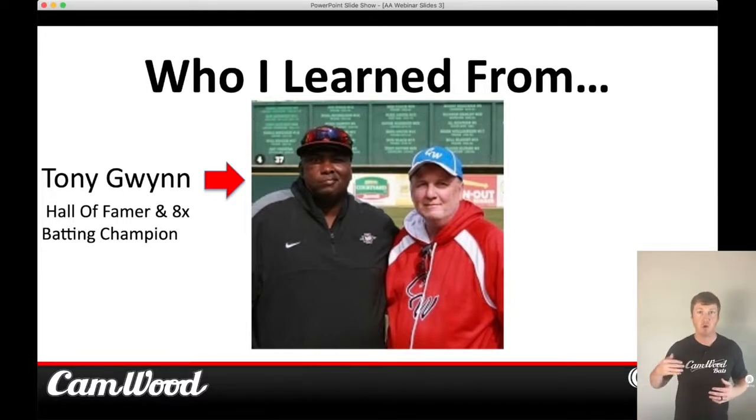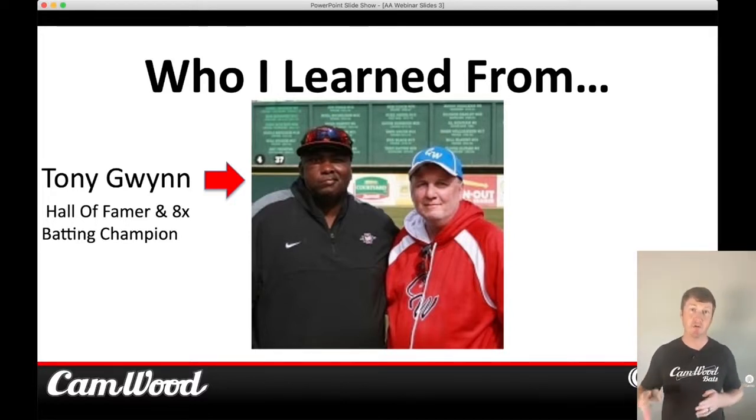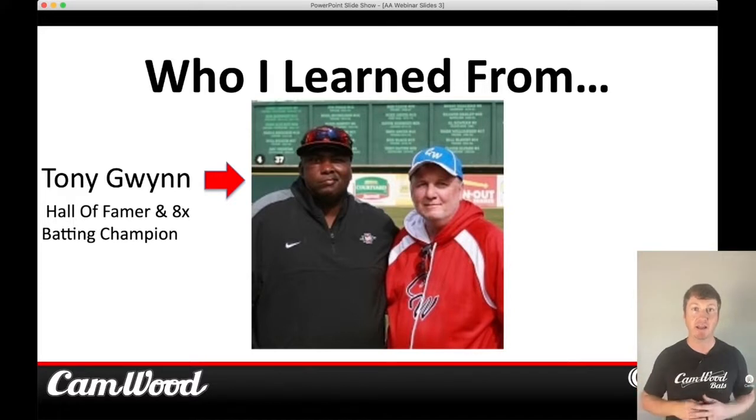A lot of people ask who I learned hitting from. This is a picture of Tony Gwynn and my hitting coach Frank Gregory — Frank's in the red jacket. He learned from Tony Gwynn and Rod Carew. Rod Carew won seven batting titles during his career and Tony Gwynn won eight — that's 15 batting titles between them, meaning they led the MLB in batting average 15 separate seasons. So what I'm going to teach you today is not something I came up with myself — it's information passed down from my hitting coach who learned from the greats.